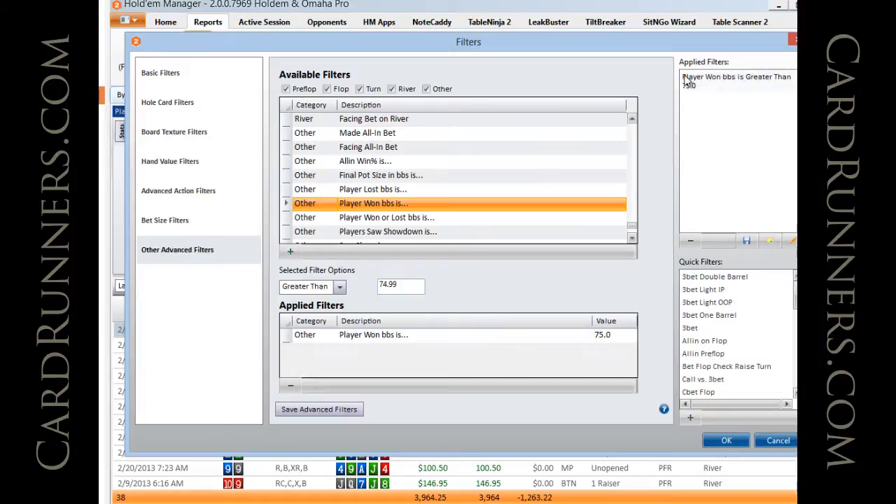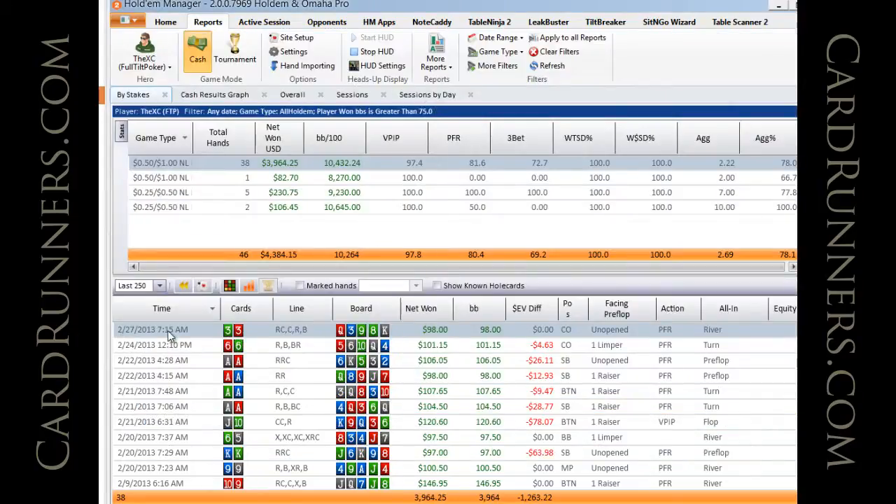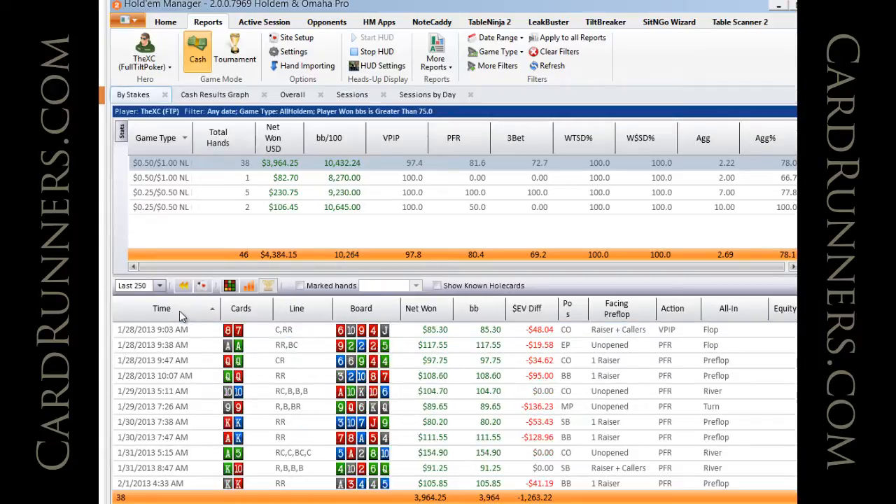Now I want to sort it by time so the earliest hands come up first — I don't want to sort from biggest to smallest, just in order of time. Here's the first one; we're going to examine them one at a time.